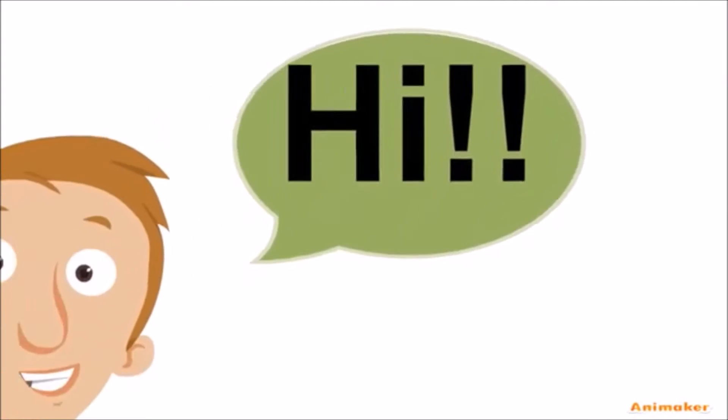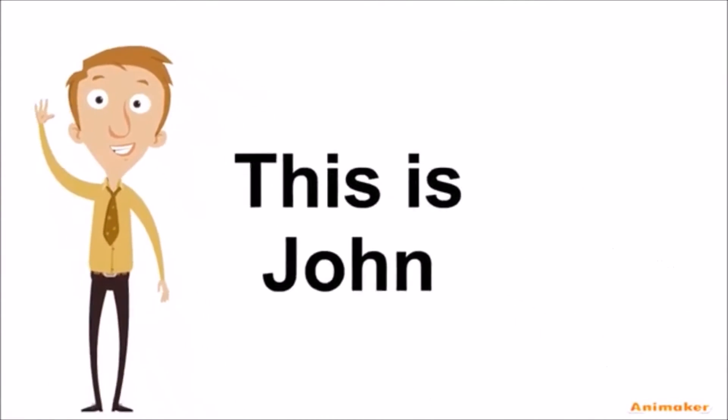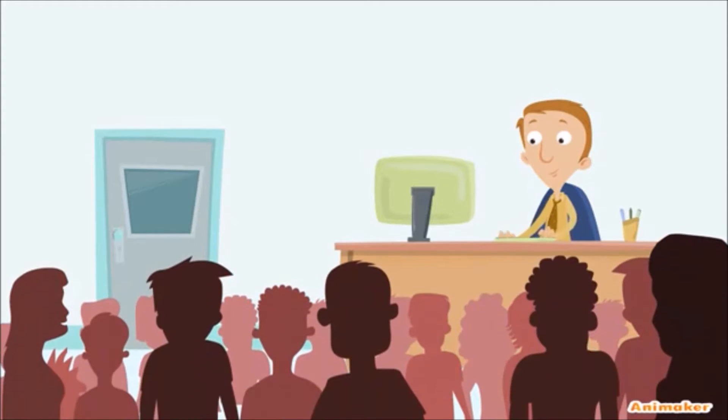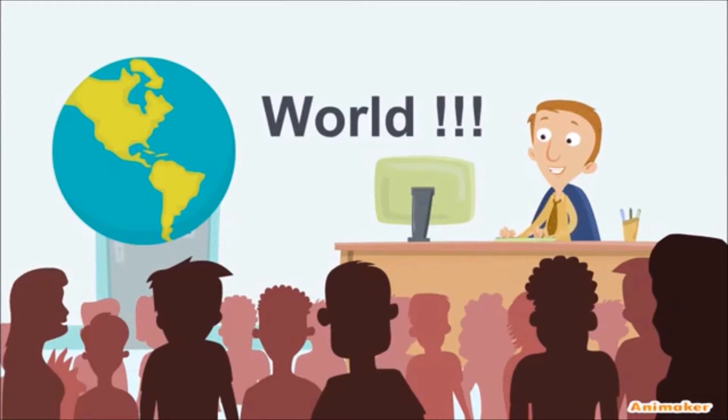Hi, this is John, and John is running a mid-sized organization with customers from all over the world.